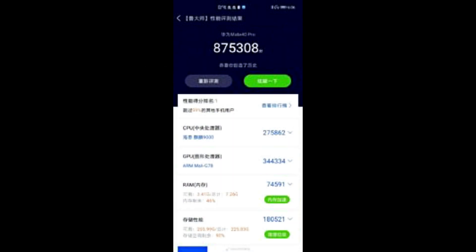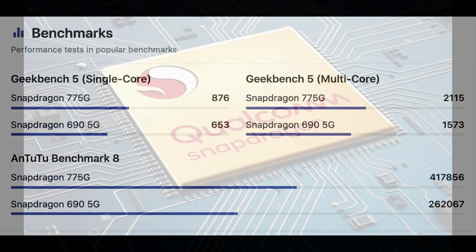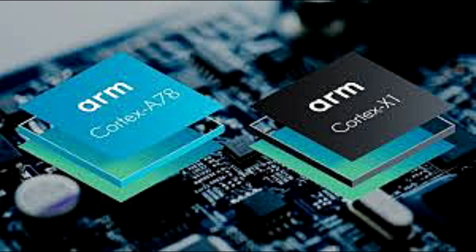In terms of performance, reportedly the prototype platform running the Snapdragon 875 scored around 7,40,000 points in Antutu, which is almost 25% faster than the regular Snapdragon 865 Plus, as the 865 Plus models have capped the 6 lakh mark. However, we are pretty curious about the raw CPU performance and specifically about single-threaded workloads.